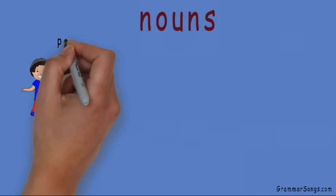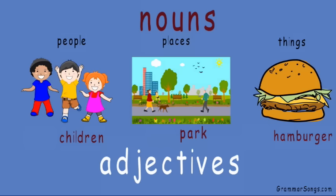You've also learned that adjectives modify nouns by describing them, making the picture more clear for your reader. Happy children, busy park, juicy hamburger.